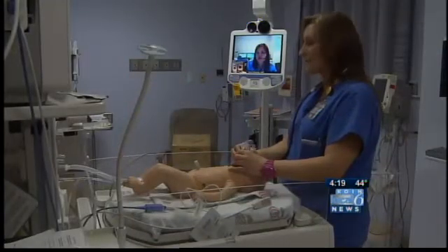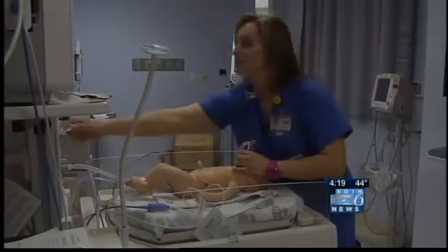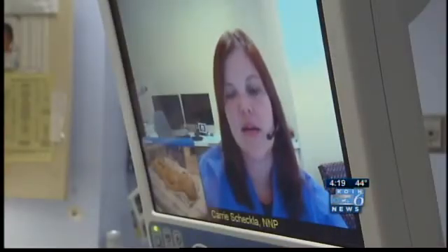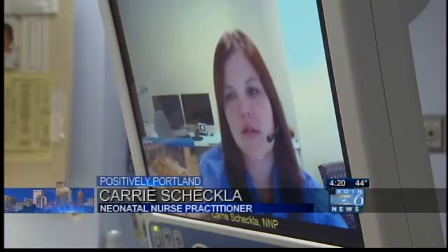Why don't we go ahead and wean the oxygen. Okay, we can do that. Why don't you just wean it by 5% right now. We're kind of eyes in the sky and can lead in a more stressful situation.